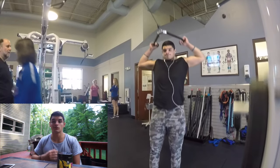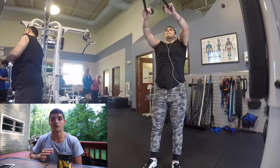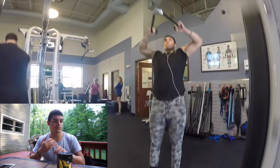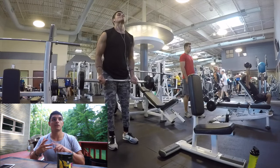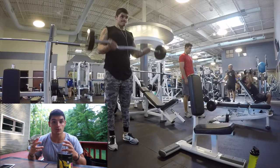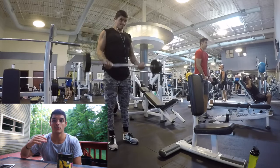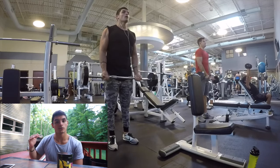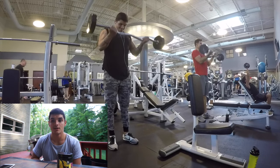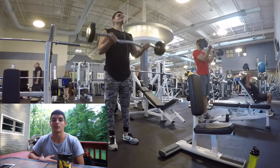So what does vitamin C do in terms of working out, and why is it in a pre-workout? After doing a little bit of research, I learned that when you're working out your body gets stressed out — your heart rate starts to increase, your veins start to pump a lot of blood. There are high levels of stress when it comes to working out. Some people think it's good stress and it creates a happy feeling through endorphins, but it's still stress on your body physically. So what happens when you're stressed out is your cortisol levels increase.